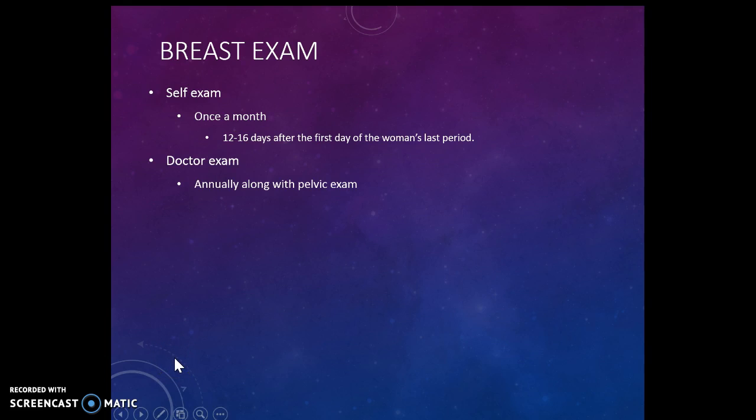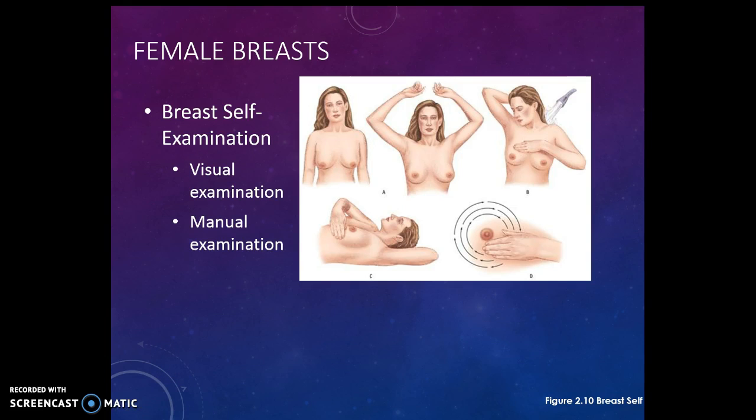To do your breast self-exam it's a two-fold process. First, do a visual exam: stand in front of the mirror with your hands down and look at your breasts, then with your hands up. They may or may not be the same size, but get used to what they look like normally. There is also a form of breast cancer that presents as a rash, so look at any discoloration of the skin, and look at the nipples to make sure there isn't anything unusual with them.